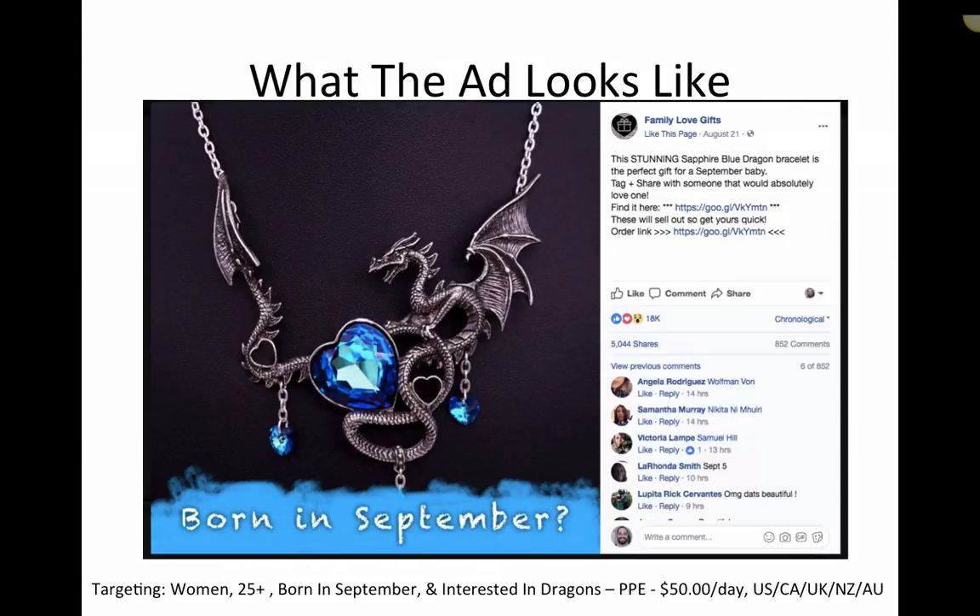Here's the targeting. It's at the bottom of the screen. Targeting is women, 25 plus, that are born in September. If you go into ads, you can basically type in 'September' or 'born in September' and it'll give you that audience — people that are born in September. It's a demographic. So is women. So is 25 plus. Then you do an AND statement, and interested in dragons. That's it. We didn't do video ads, fancy different ads, huge giant pixel of data, none of that stuff. It was just women, 25 plus, born in September, and interested in dragons.